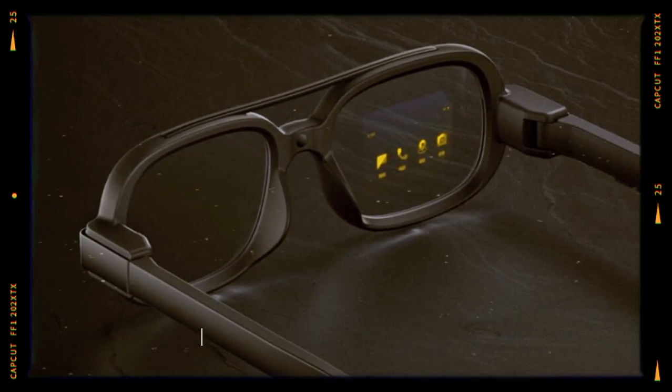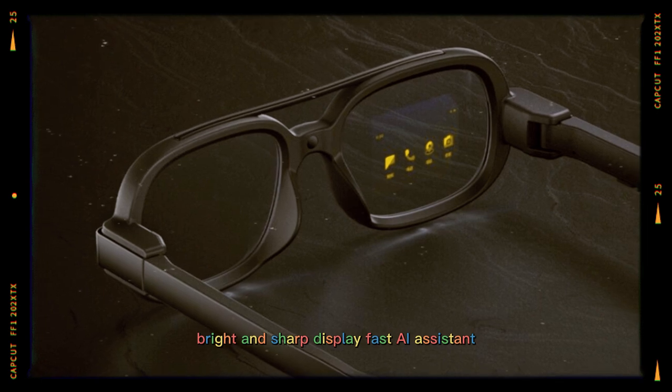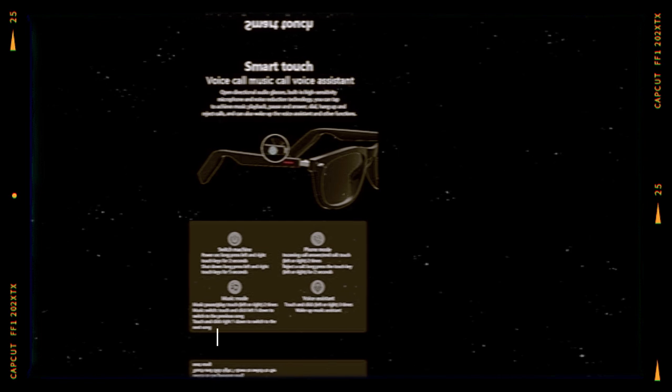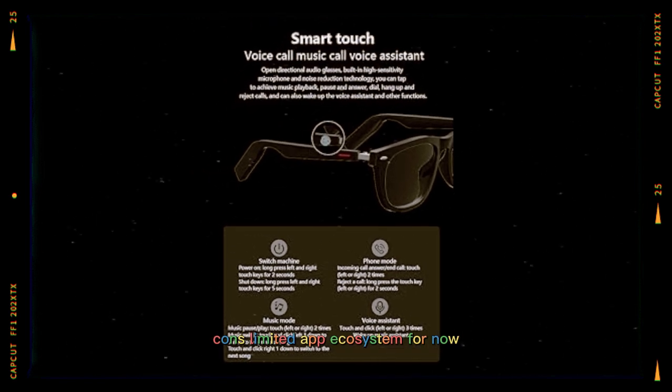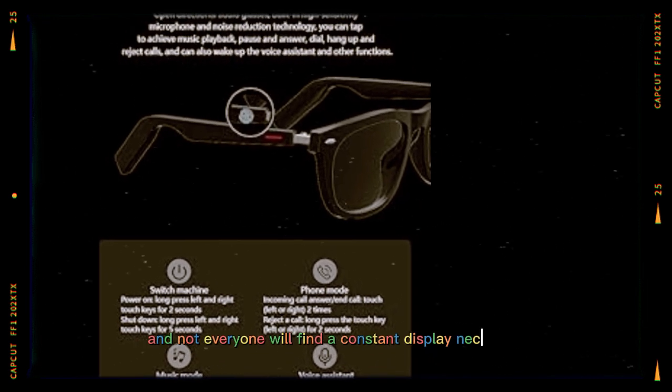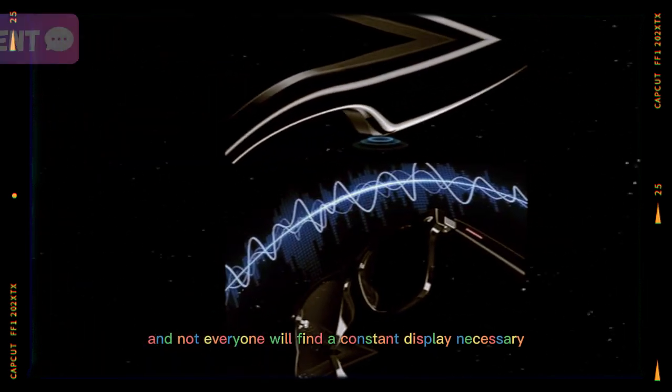Pros: sleek design, bright and sharp display, fast AI assistant, great audio, and comfortable all-day wear. Cons: limited app ecosystem for now, battery life still shorter than all-day traditional wearables, and not everyone will find a constant display necessary.